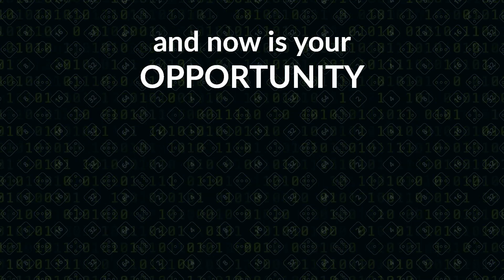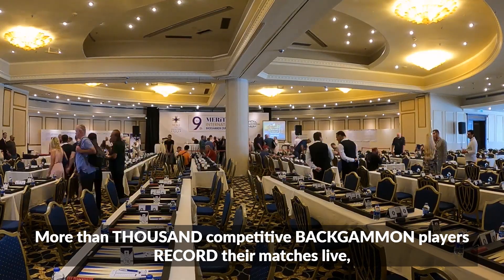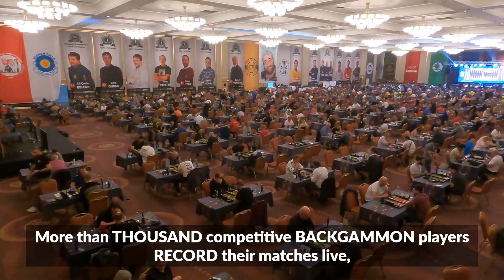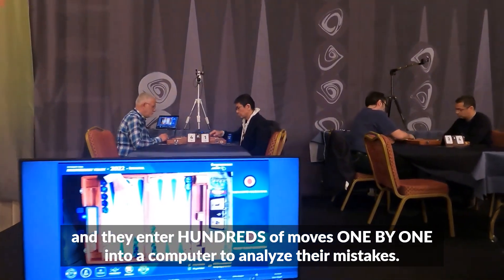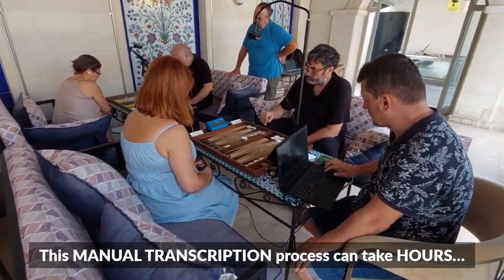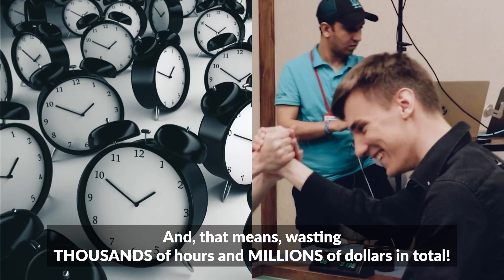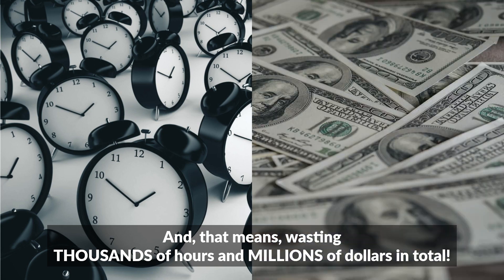Now is your opportunity to make it free and open source. More than 1,000 competitive backgammon players record their matches live and they enter hundreds of moves one by one into a computer to analyze their mistakes. This manual transcription process can take hours, wasting thousands of hours and millions of dollars in total.